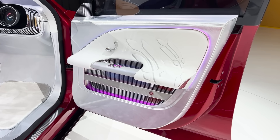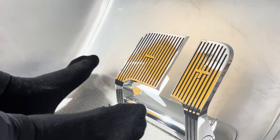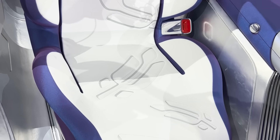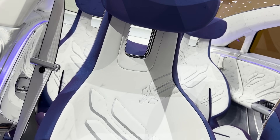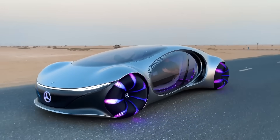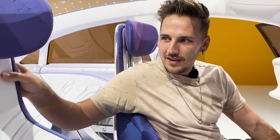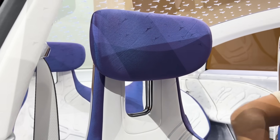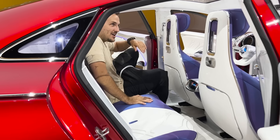Everything on the inside is made from sustainable materials — they're trying to achieve full carbon neutrality by 2039. The pedals have plus and minus touch controls. The seats look borderline AVTR-ish — how thin and futuristic they are, with that kind of scoop to them.